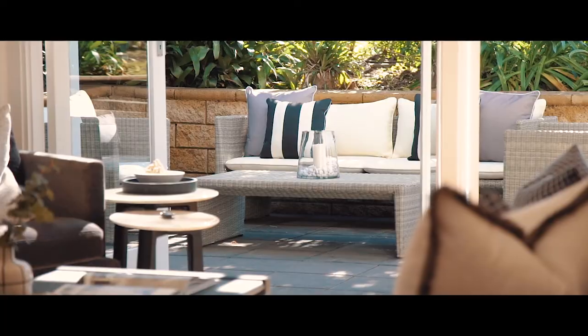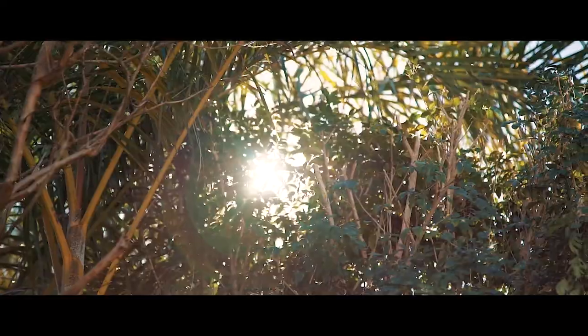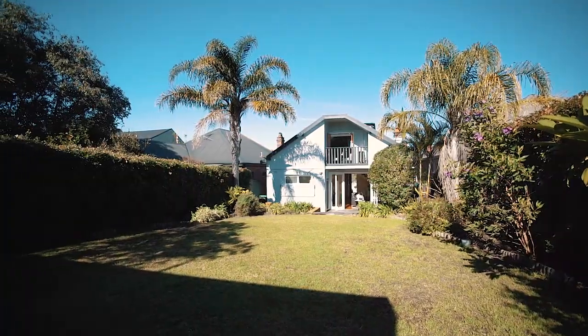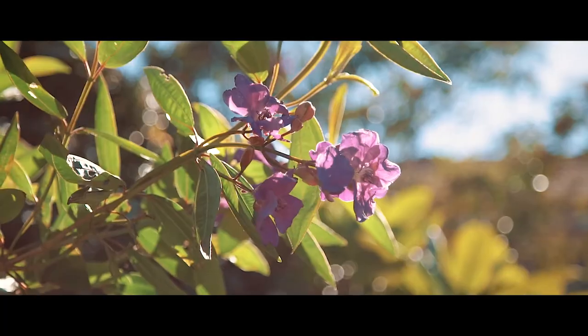Our wonderful vendors have absolutely loved entertaining family and friends in this stunning north-facing backyard, bathed in sunlight and with immaculate landscaped gardens.